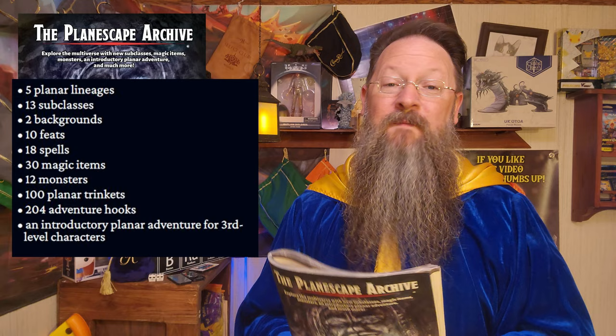Before we jump into the rest of this book, I need to thank these channel supporters. Their contributions allow me to not have to take on sponsored ads, which we all hate. If you would like to contribute to my channel and have your name listed here, I'll leave information down in the comments as to how you can become a YouTube or Patreon member.